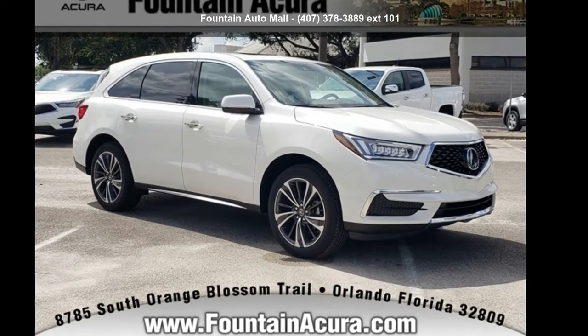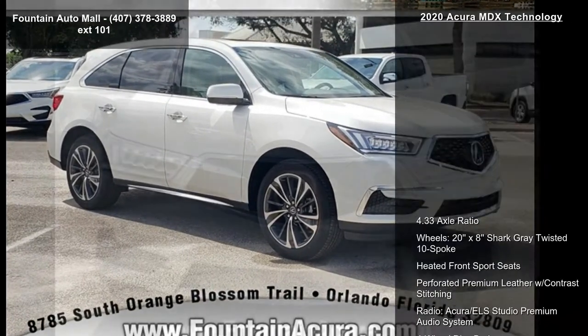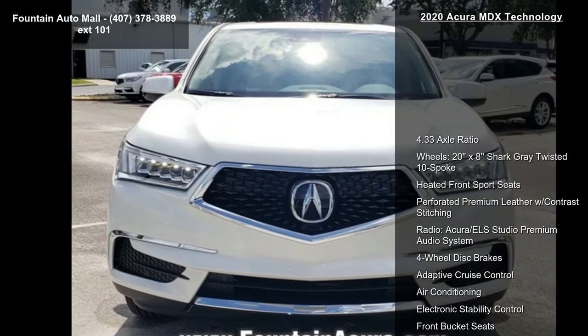Presenting the Acura 2020 MDX Technology. If you are looking for a first class ride, you have found it.